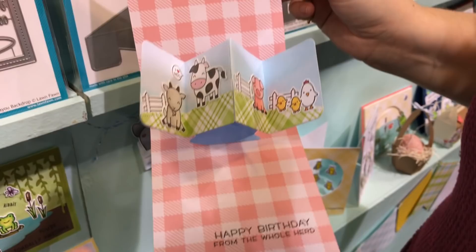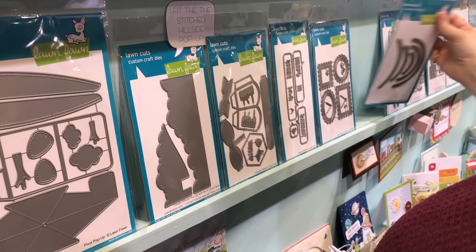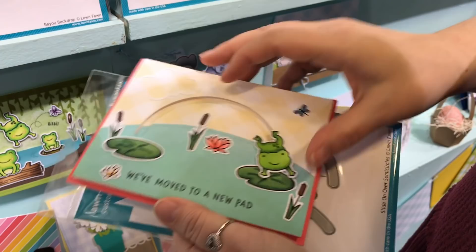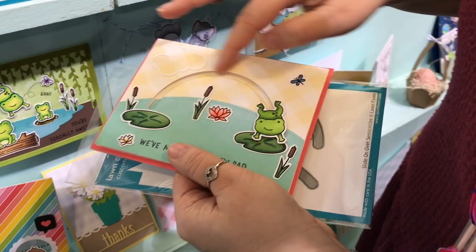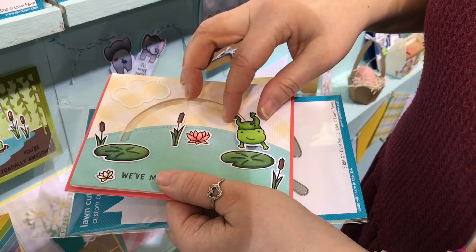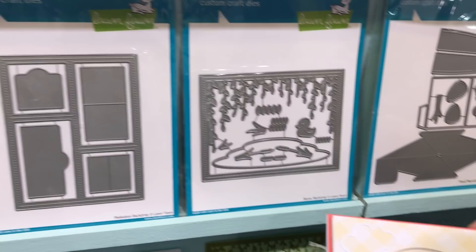The last Lawn Fawn die I want to show you is the Slide On Over semicircles. It lets you cut that perfect arch for your moving card — like the one where the frog moves. Making that yourself would be difficult; you want a nice clean edge. I just love the way Lawn Fawn has designed their dies to really work with card makers.